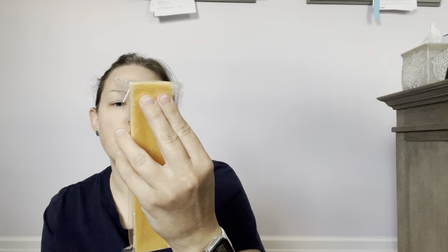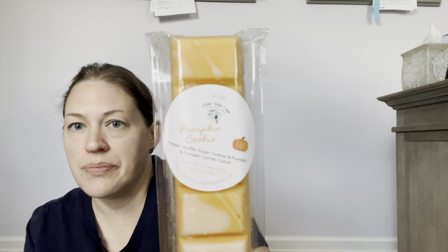Another one I have not warmed yet — you can see it's already popping up — is Pumpkin Cookie. The scent notes are pumpkin soufflé, sugar cookies, pumpkin, and pumpkin caramel crunch. It's very sweet — a caramel pumpkin — similar to Noel's Farm Scents and Travis's pumpkin soufflé. This is a really creamy, sweet pumpkin, so I'm glad I got that one.